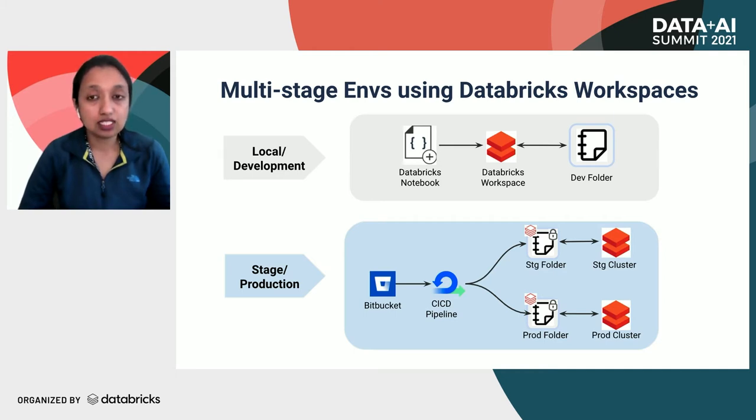When it comes to setting up a multi-stage environment using Databricks workspace, each team has a separate folder on Databricks workspace, further divided into environments like dev, stage, and prod. The flow shows a multi-stage environment for a single repository or code base. For local or development, the developer works on the team's dev folder in Databricks workspace. When deploying to stage and prod, the CI/CD process syncs code to the respective Databricks workspace folder. While dev folders have open access to developers, stage and prod folders have restricted access and code can only be written via Bitbucket CI/CD.